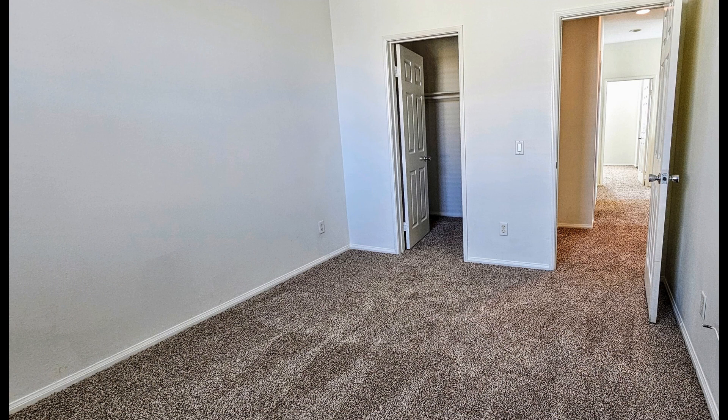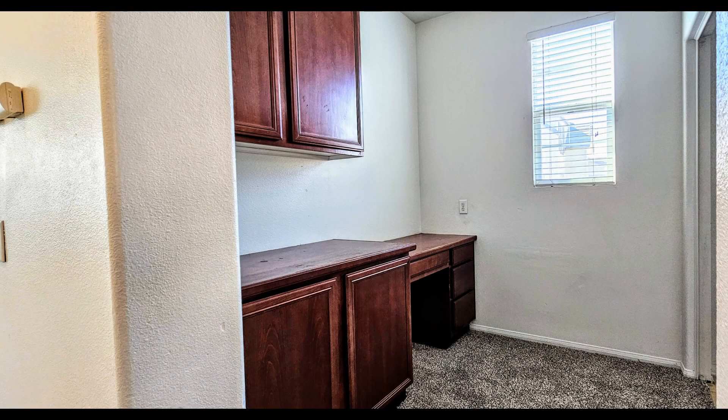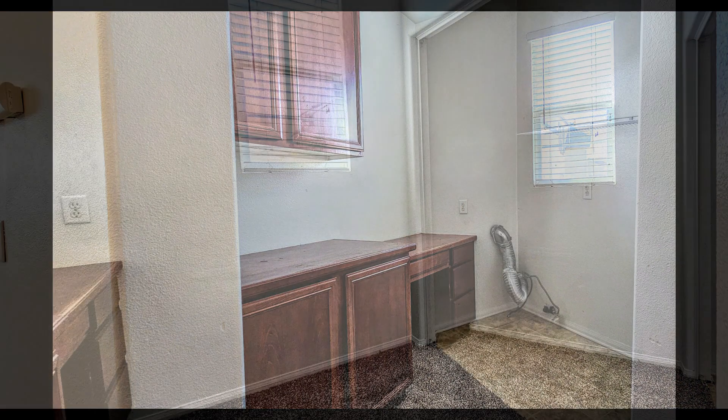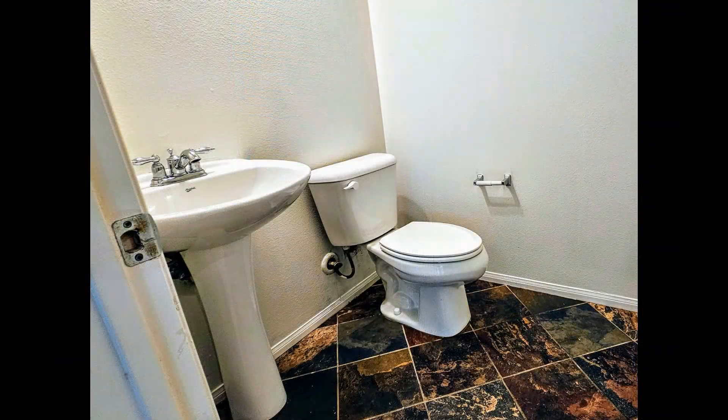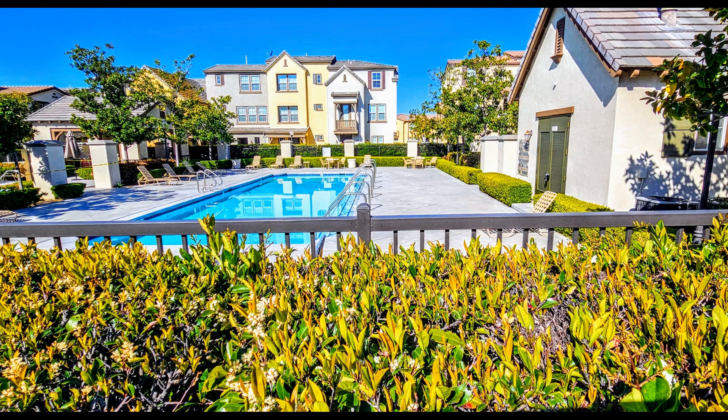The community offers access to a pool and a clubhouse. If you are interested in this Chino, California rental property or want to know what other rentals are available in the area, contact us today. We are ready to help you find your next home. Give us a call now and book a showing. Our number and website is in the description below.